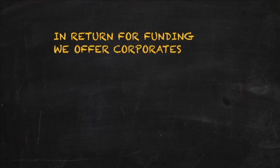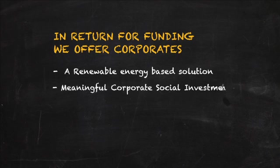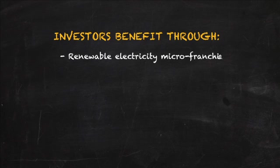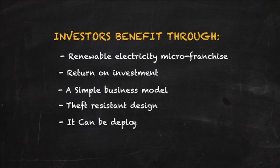In return for funding, we offer corporates a renewable energy-based solution, meaningful corporate social investment, enterprise development, brand visibility and reach into new markets. Investors benefit through renewable electricity micro-franchise, return on investment, a simple business model, theft-resistant design, deployment anywhere, and custom interior designs.